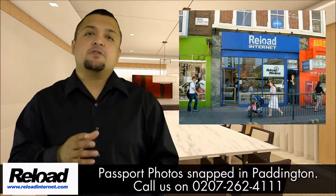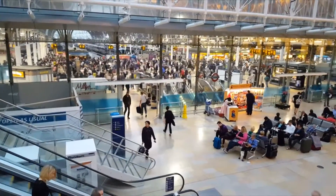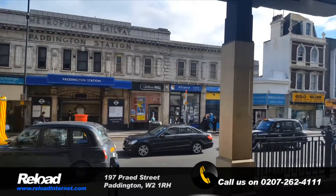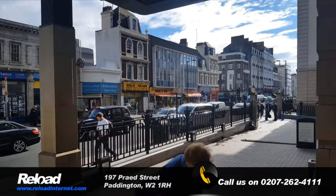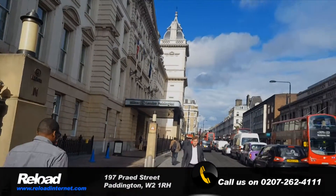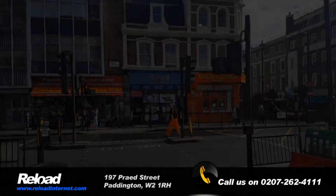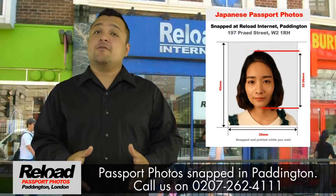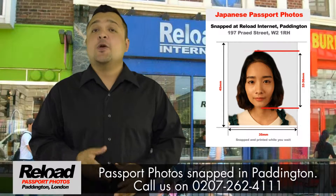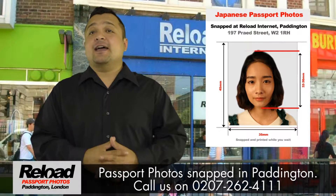Welcome to Reload Internet, our store based in Paddington, London. We are able to offer our customers professional Japanese passport photos and Japanese visa photos within our store, Reload Internet, based in Paddington, London.